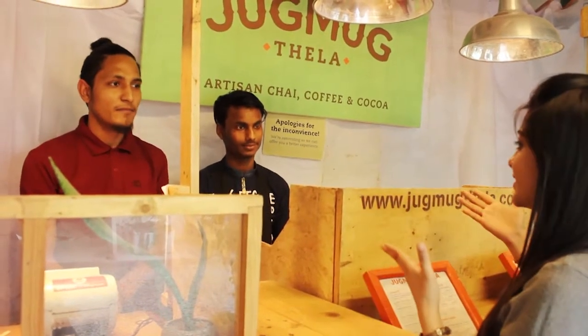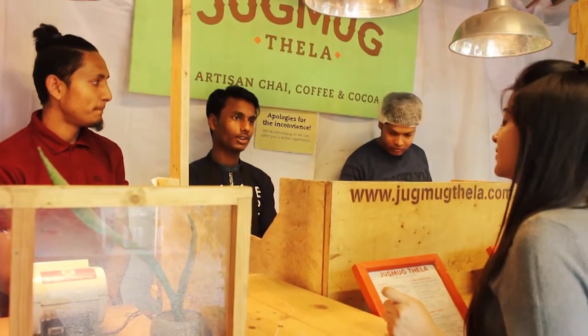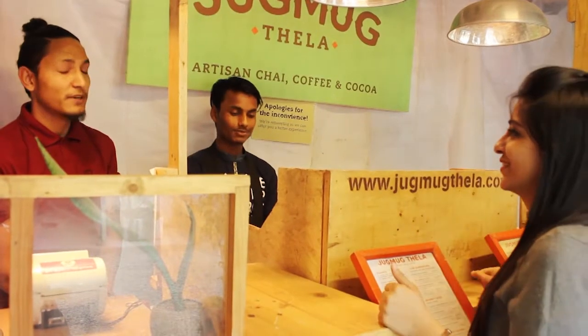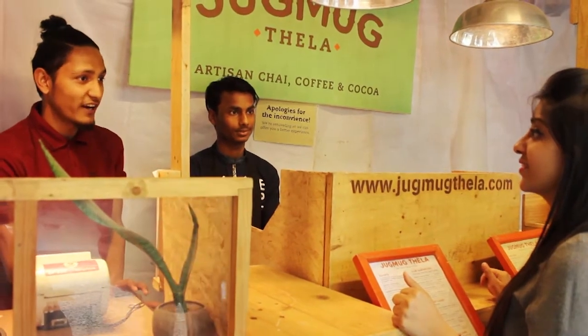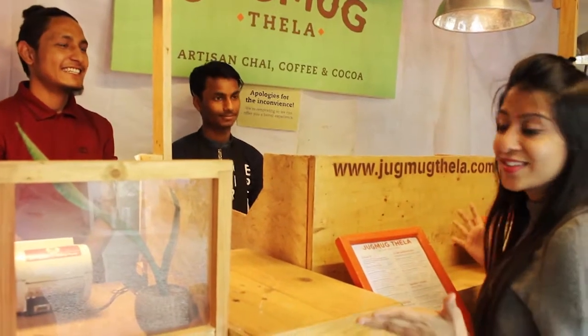Coming back to the chai — there are herb infusion fine teas and normal chai available, with a lot of different varieties using different types of leaves and flowers. The best is the masala chai, which has 17 flavors in one cup — including ginger, black pepper, and all kinds of spices.